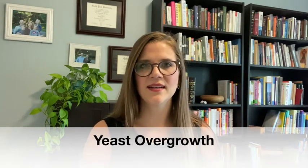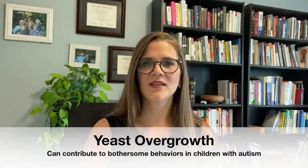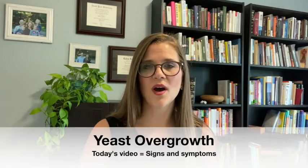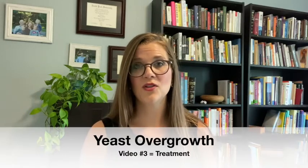Today I'd like to tell you a little bit about yeast or candida overgrowth in our children. Yeast or candida can be a big problem in our kids with autism, and it can contribute to a lot of the behaviors that are bothersome to us and to them. I'll be doing a series on yeast: this first video on signs and symptoms, then a video on testing, and finally a video on treatment.